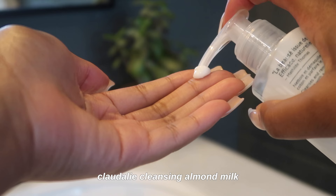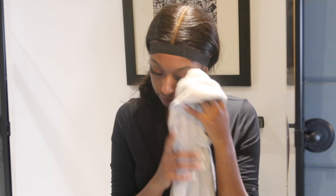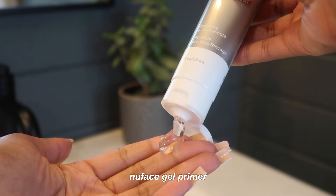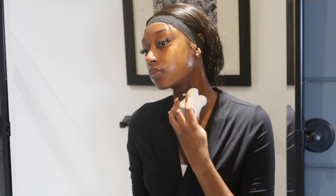All of the skincare items I'm going to be using are from SkinStore — thank you so much to SkinStore for sponsoring today's video. To wash my face I'm starting with the Clodadie cleansing almond milk. I use a couple of pumps all over my face and go in with my face sponge to remove everything. Once that dries down, I'm going in with my NuFace gel primer first because I'm going to be using the NuFace facial toner — the mini size. I'm so happy I was able to get my hands on this through SkinStore because I've been wanting to try this device for the longest time.